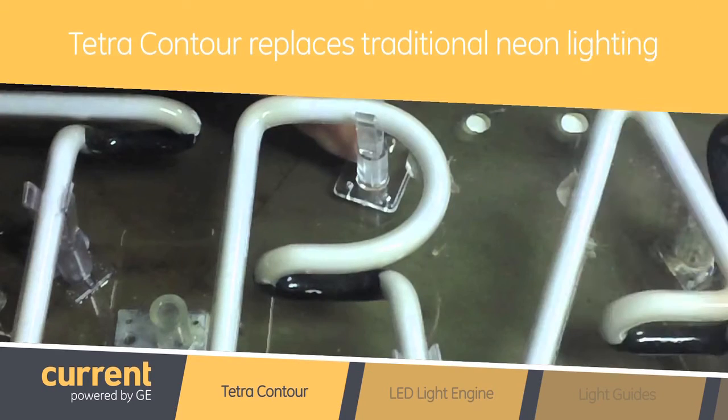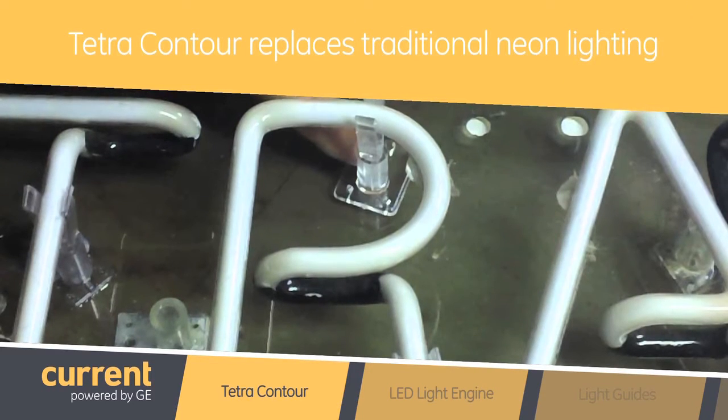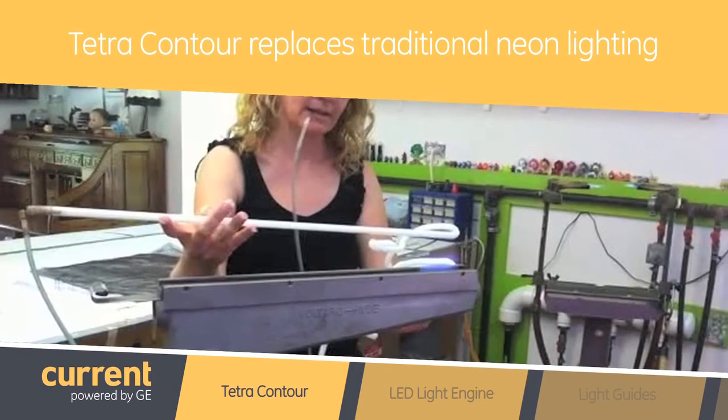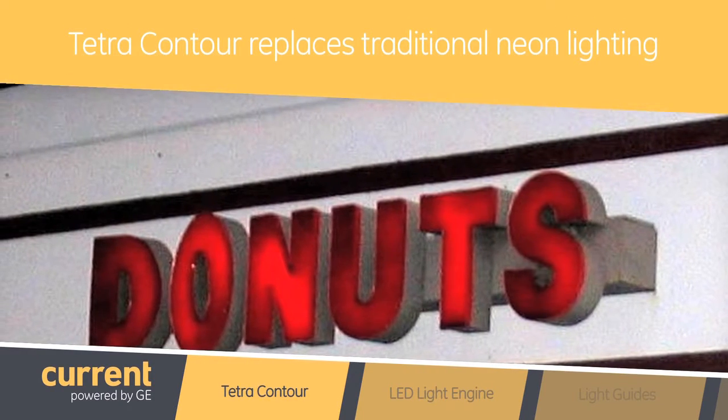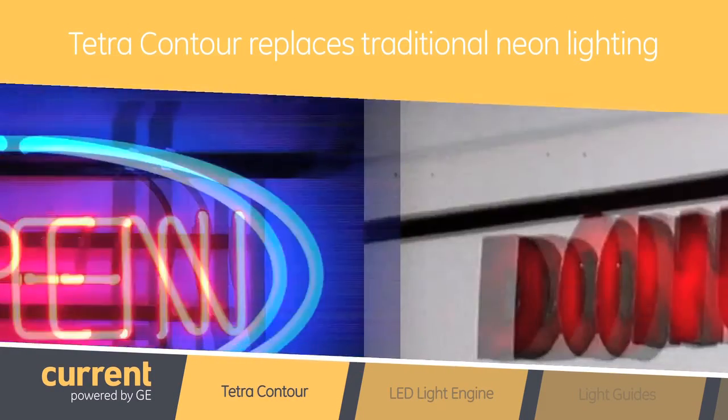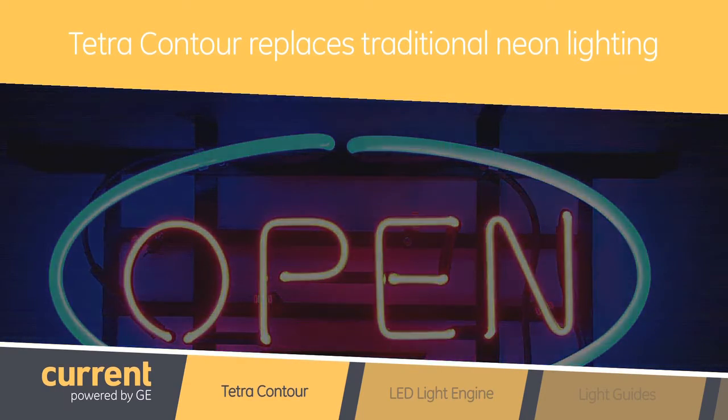I'm excited to talk about the GE Tetra Contour. It is a market leader product in the architectural lighting segment. Tell me a little bit more about the GE Tetra Contour — what is it? Contour is an LED product that replaces traditional neon lighting. Traditional neon tube lighting is hard to work with, costly to repair and maintain, and is very fragile. Moreover, the gas used in the neon tube degrades over time, changing the look of the light and performance of the lighting effect.